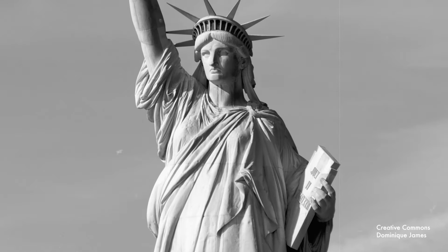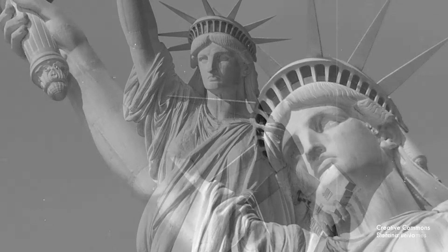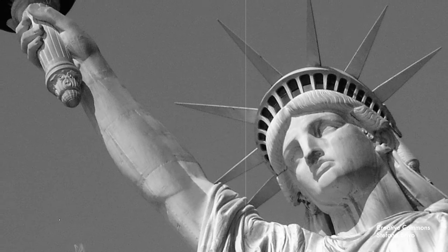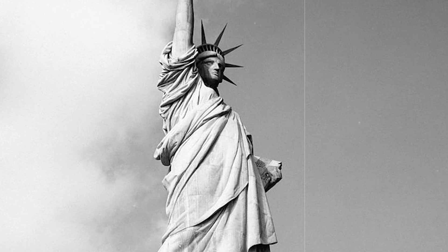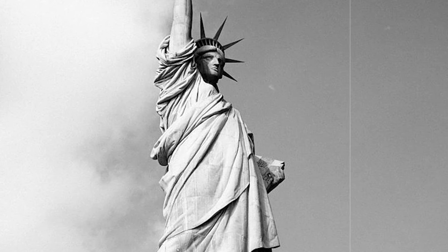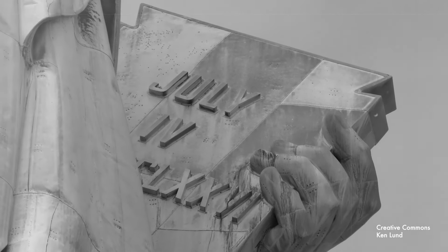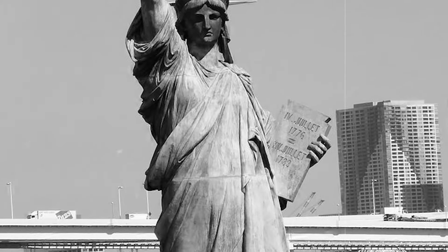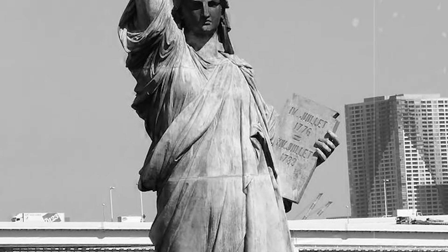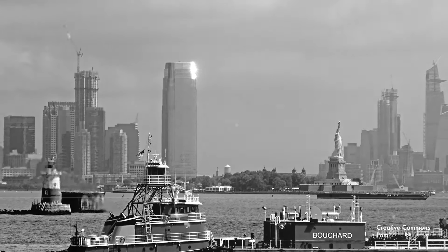This statue so perfectly represents many of America's core values, and yet surprisingly, its very presence is also a testament to a long-lasting friendship formed between France and the United States during the American Revolution, bringing us to a tablet inscribed with Emma Lazarus's famous sonnet, The New Colossus — an appropriate greeting that was presented to the thousands of immigrants who passed through Ellis Island during its 60 years of service in order to seek a new life and opportunities.